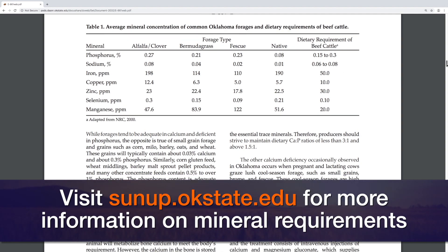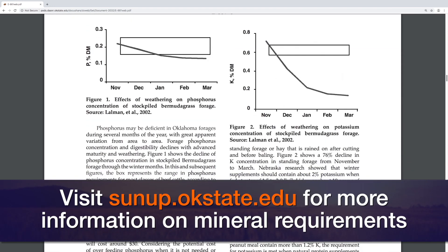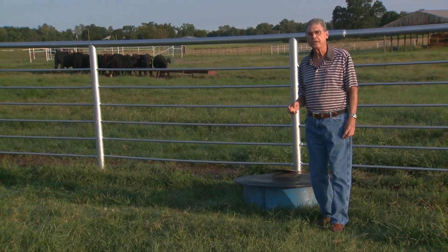It does a great job of describing the mineral needs of cattle under different situations, different pastures, and different production stages of the cattle's life. I think it's one that can really be helpful to you — download it and read it.